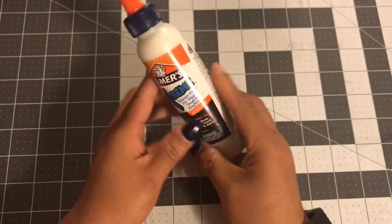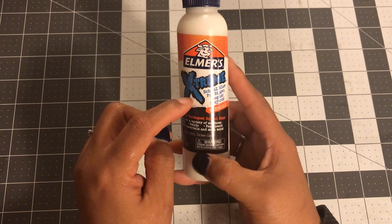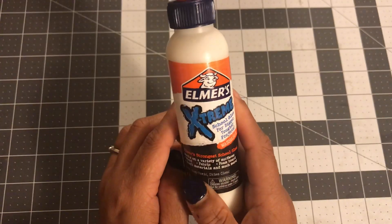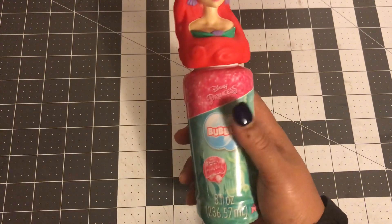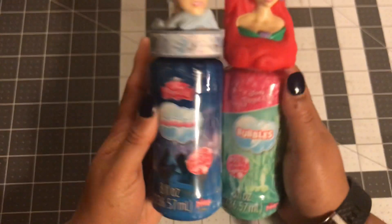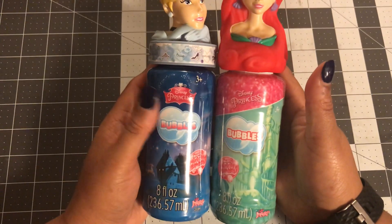I got this Elmer's Extreme glue — it was on clearance too. I never used it before but I thought, what the heck, let's give it a try. It's like $1.24. I got that to add to my glue collection because I'm always looking for more glue. And then I got the Ariel bubbles and Cinderella bubbles — cute, for gifts, you throw them in a bag and there you go.